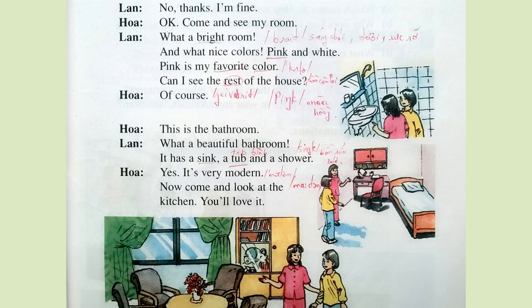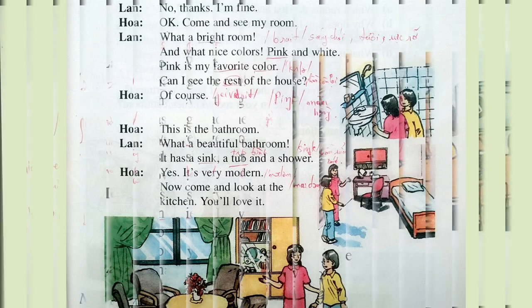5. Can I see the rest of the house? 6. Of course. This is the bathroom. What a beautiful bathroom. 7. It has a sink, a tub, and a shower. Yes, it's very modern. 8. Now come and look at the kitchen. You'll love it. Wow.